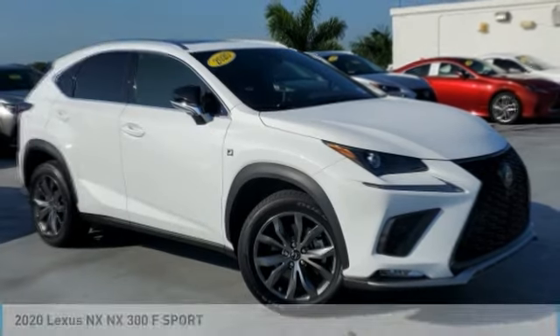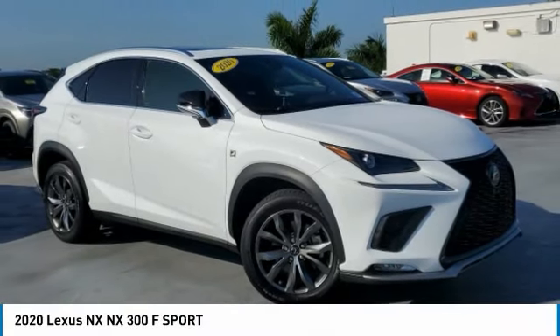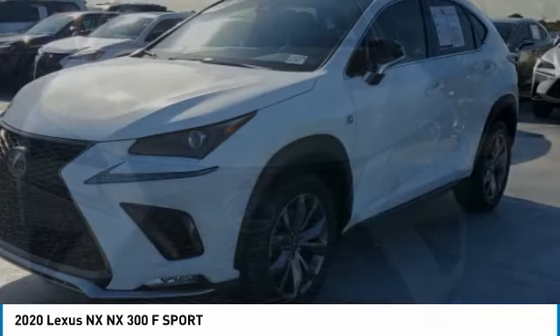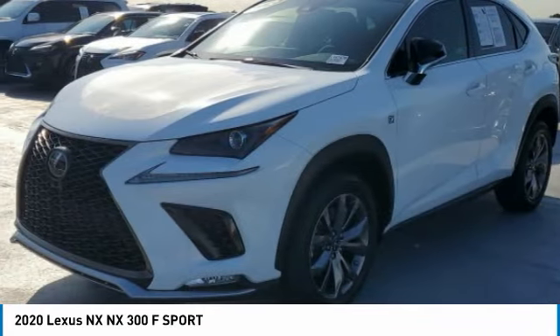Welcome to the 2020 Lexus NX. The Lexus NX is sculpted to look nimble while hinting at the incredible power concentrated inside.